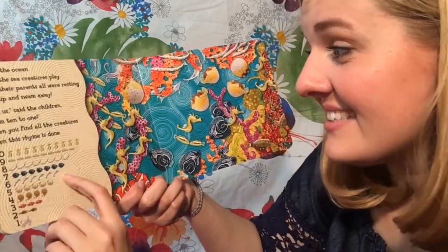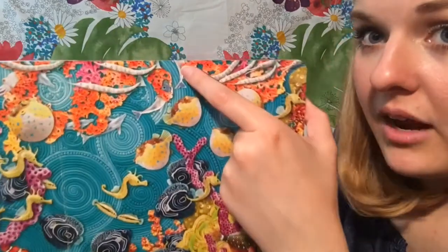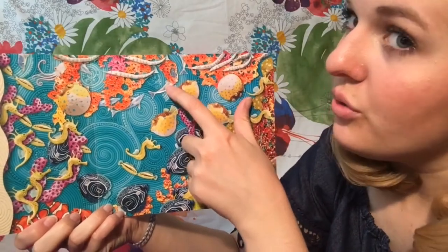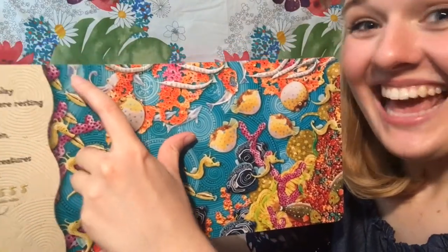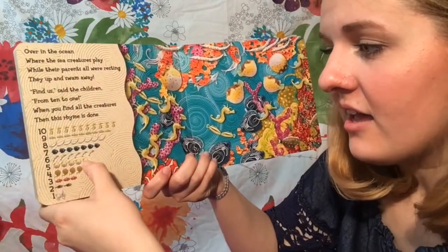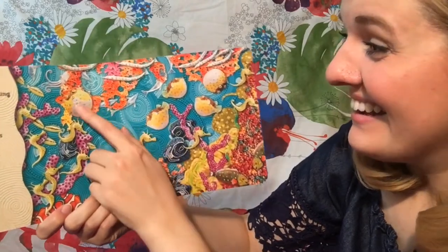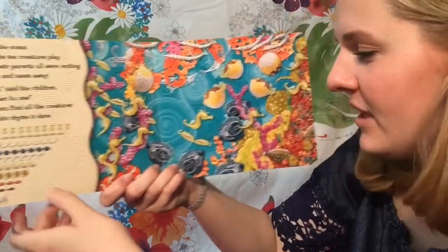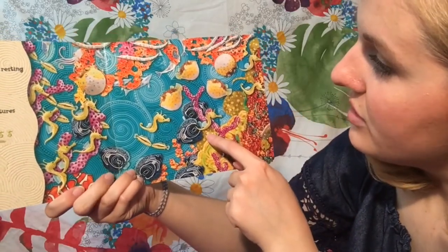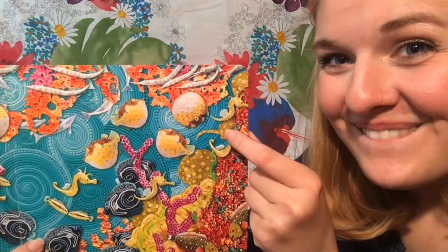Six dolphins — these ones might be tricky, they might be hiding. We're looking for six dolphins. I see one little tail of a dolphin right up there. One, two, three, four, five, six! Wow, good job, you guys. Five little puffer fish — let's see if we can find them. One, two, three, four, five! We're getting so close. Four baby stingrays. One, two — let's see if we can find the other ones. Three, right up there. See the tail? Four! Good job!